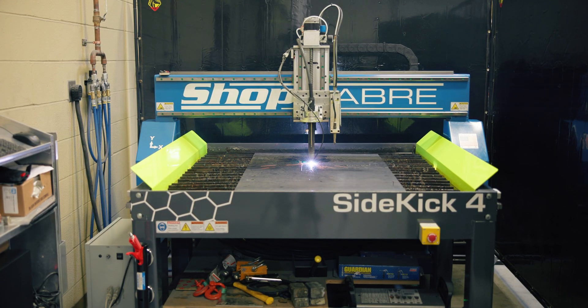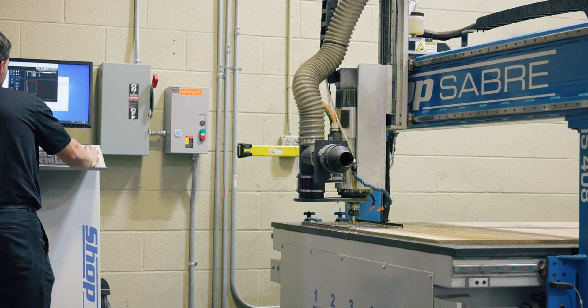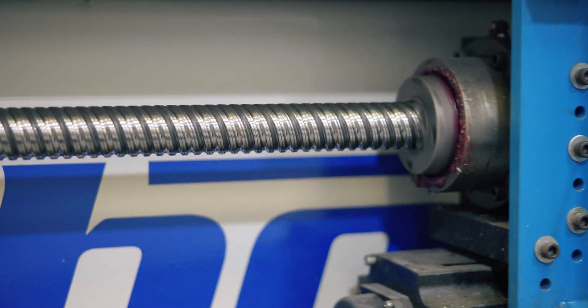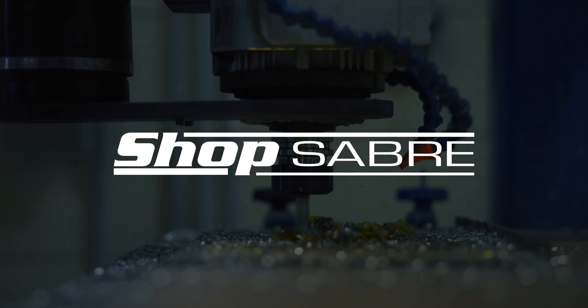In the fast-paced world of motorsports, there's no room for error. That's why we rely on ShopSaber to keep us ahead of the competition. Precision, performance, reliability. ShopSaber — powering the future of automotive excellence at Junior Motorsports.